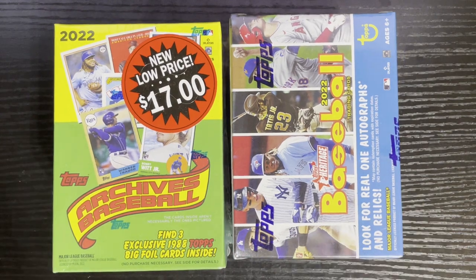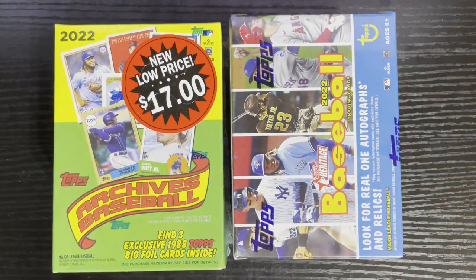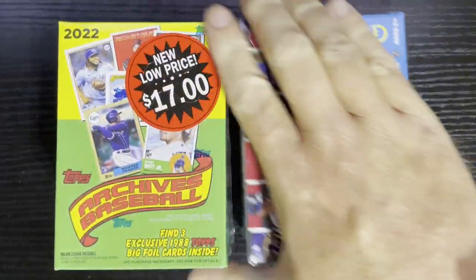Those are my two favorite kinds to open up, so let's do it. They're about blaster retail, but you never know what's inside. We got the lucky coin of chance — we got heads, we got tails. We get heads, so we're gonna open up Archives first.